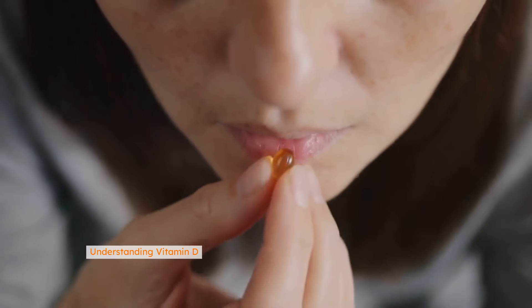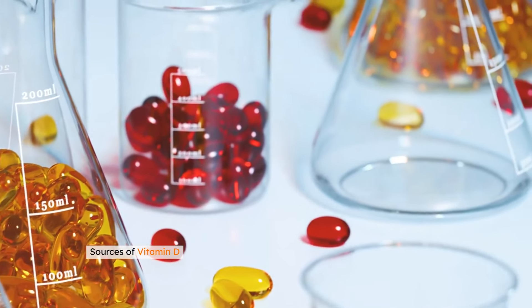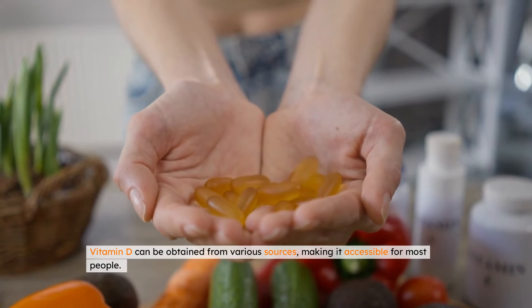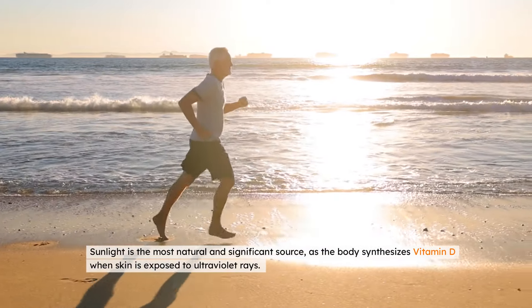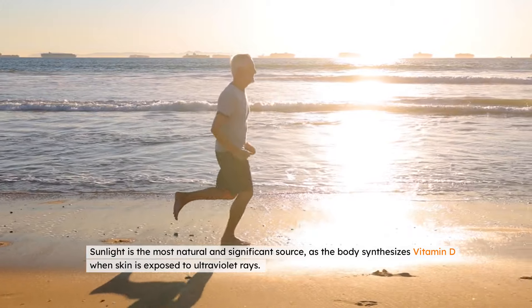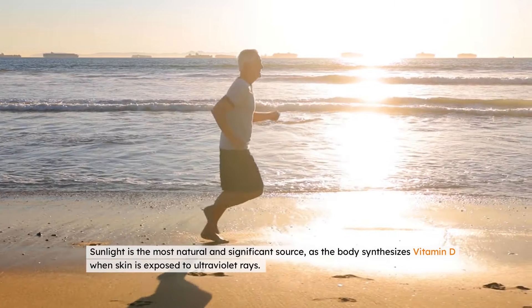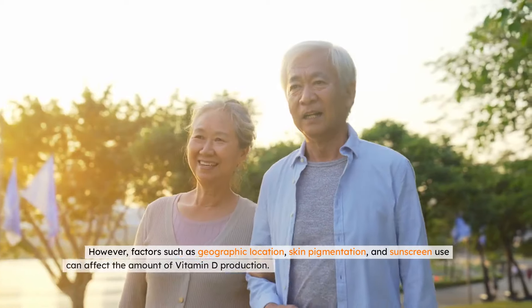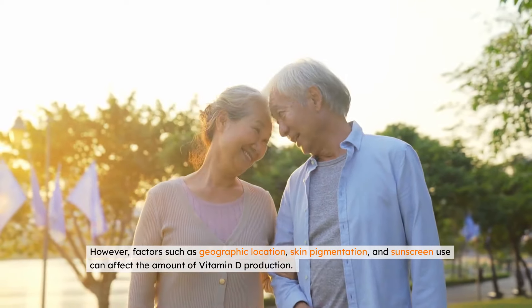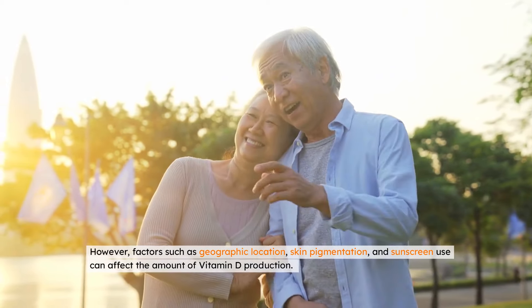Sources of vitamin D. Vitamin D can be obtained from various sources, making it accessible for most people. Sunlight is the most natural and significant source, as the body synthesizes vitamin D when skin is exposed to ultraviolet rays. However, factors such as geographic location, skin pigmentation, and sunscreen use can affect the amount of vitamin D production.